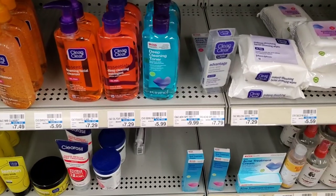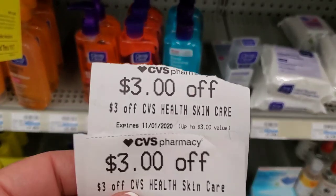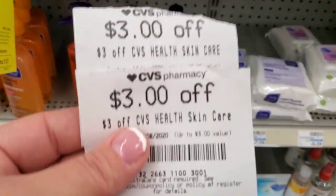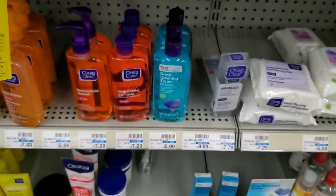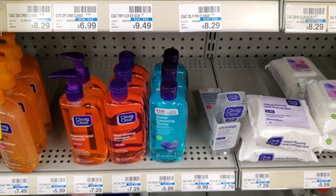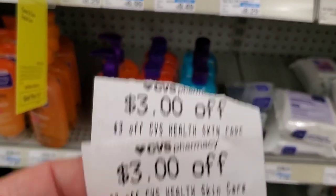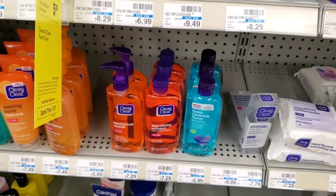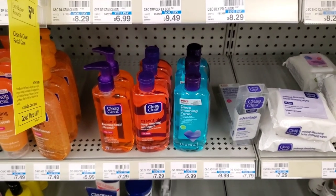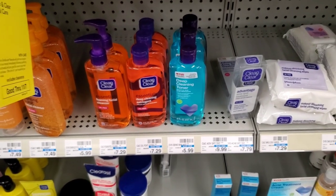Another one that printed this week — I already had one from last week — is the CVS Health skin care CRT. I'm going to get it for $5.99 and use both CRTs to get it for free. I usually do this item by itself so the register doesn't lower the price, because it tends to mark things down when it knows you're getting something for free or cheap.